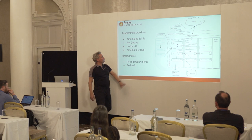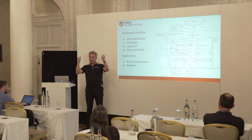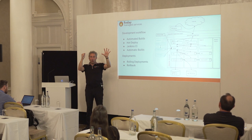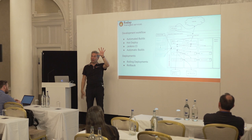We also implemented rolling deployments and rollback. A rolling deployment works like this: your current version is running, you have a new version to deploy. You take the old version off the network, put the new version on, test it automatically — if it passes, you switch the old one off. There's always at least one instance up, so users always have a running version. No downtime even for an upgrade.